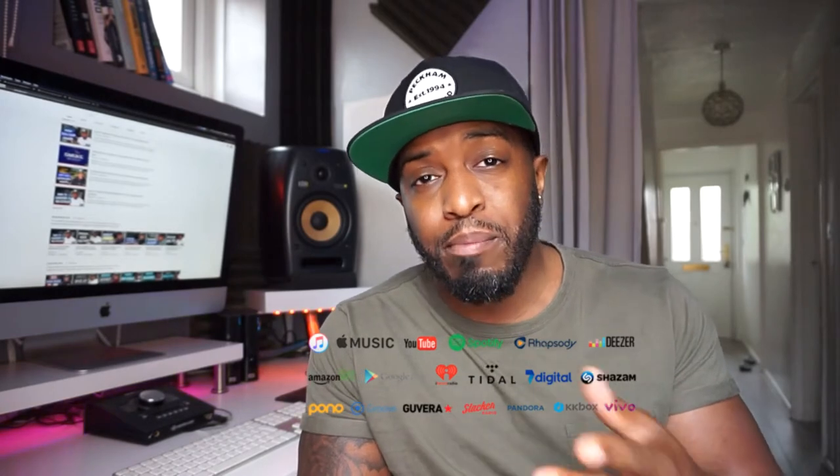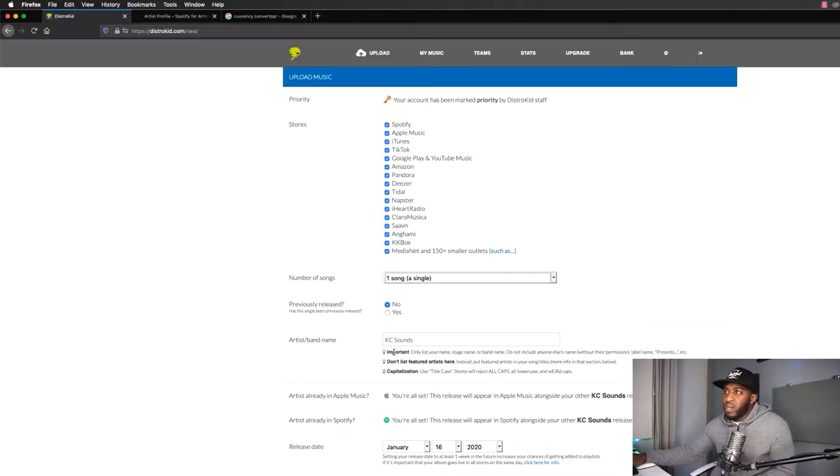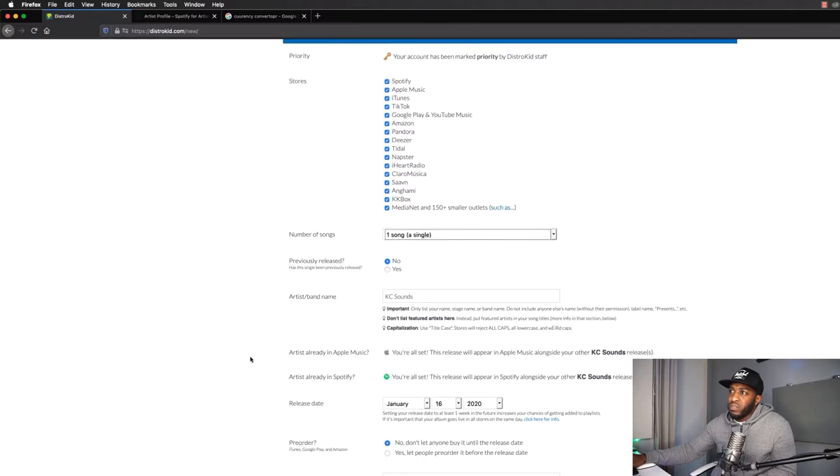So what is DistroKid? DistroKid is a distribution company that you can upload your music on and they will put your music out on all major streaming platforms. So if you're a beat maker or music artist and you want to get your music out so people can hear it from all over the world, DistroKid will help you. All you need to do is upload your music and follow the step-by-step instructions. It's really straightforward — nice and simple to help you upload your music and get it out there rather than it just sitting on your hard drive collecting dust.